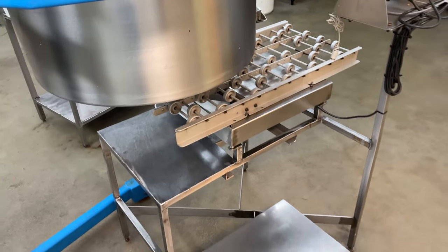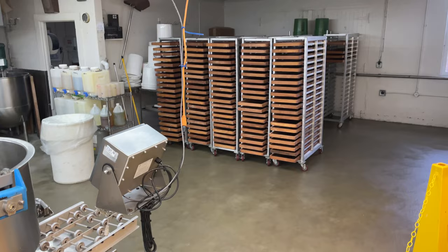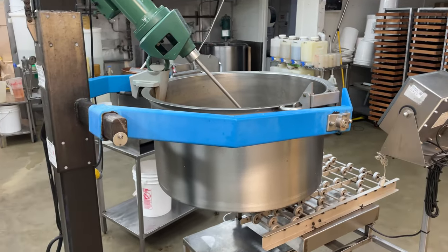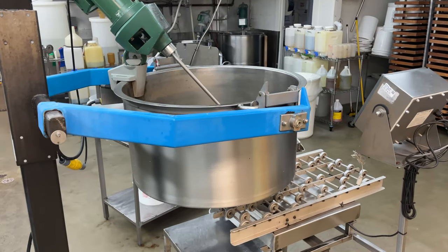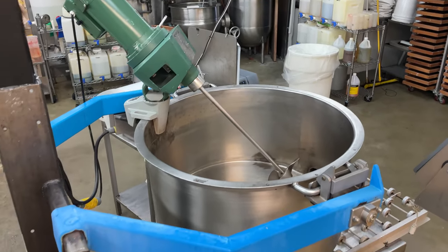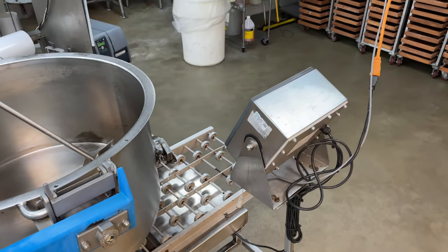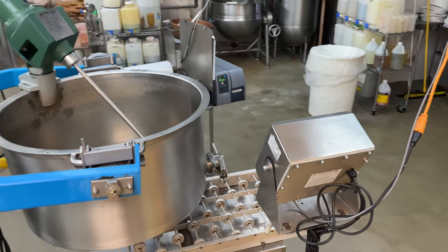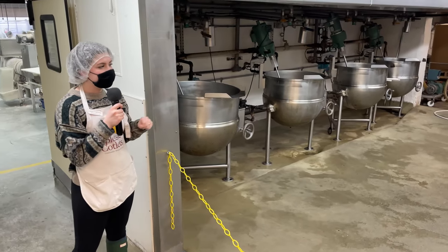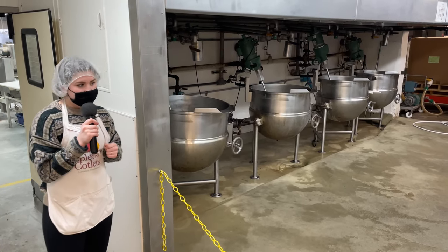They'll take a wooden tray off of the cooling rack — you can see a bunch of empty ones over there in the corner of the room — place it down on the rollers, and cover it with a layer of plastic coated in mineral oil so that the candy does not stick. They pour the candy in using the spout on the end of the kettle, and the candy is weighed out by the scale that those rollers are sitting on top of. Each candy tray has about 24 pounds of candy in it, and each kettle makes about 11 trays, so that's over 250 pounds of candy per kettle. Once the tray is full, they flatten out the candy inside and cover it in another layer of plastic, labeling it with the flavor, the date, and the exact weight.